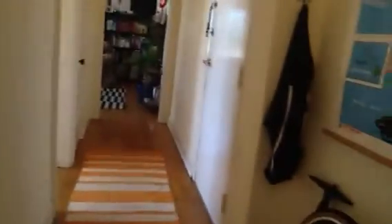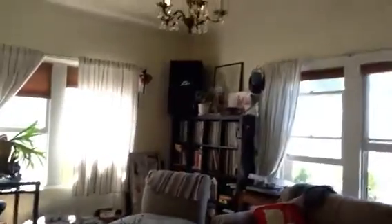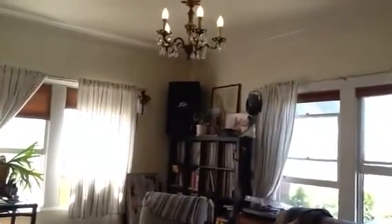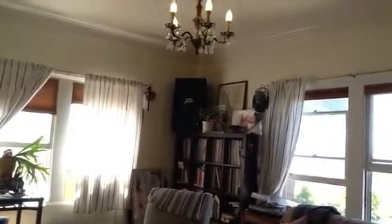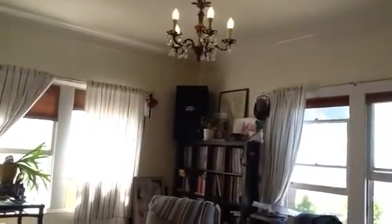As I back out of the bathroom and turn back down the hallway, this is the hallway that leads to the living room. As I walk towards the living room, let me remind you that this building does have a rooftop deck, which can be seen in the photos. If you have any questions, please call Eileen at 310-499-3495. Thank you.